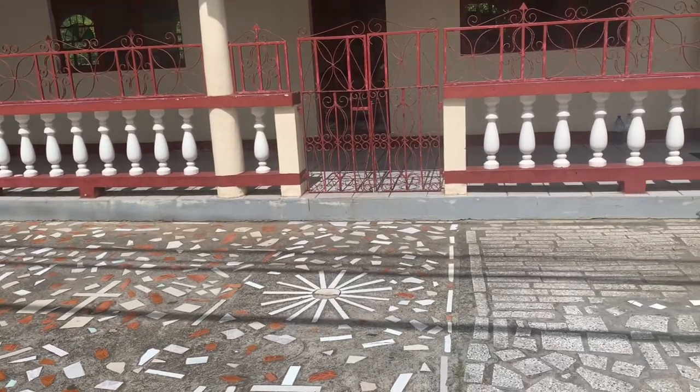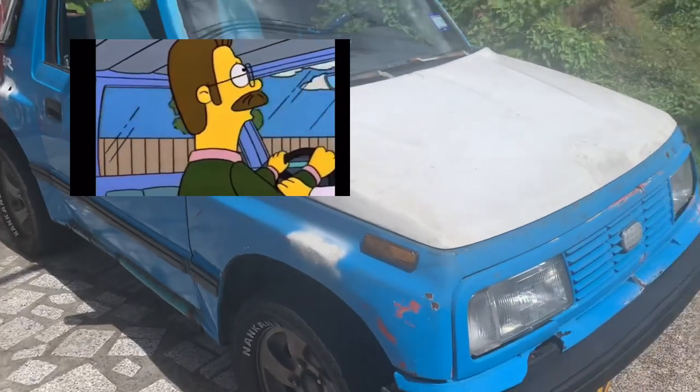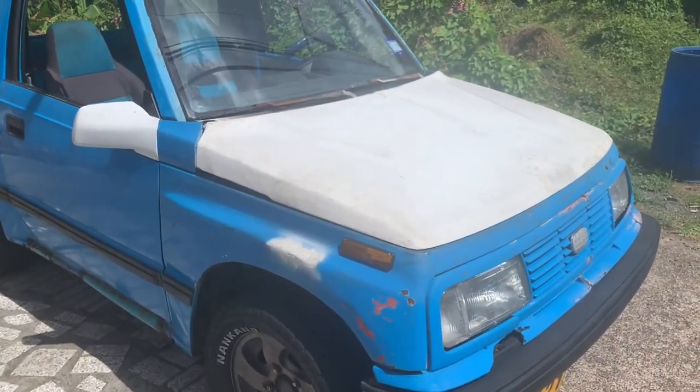Hello everyone, today I'm going to do a review of a 2023 Cadillac Escalade V Blackwing. Just kidding — it's a 1993 GEO Tracker.